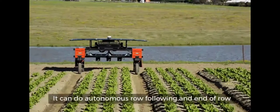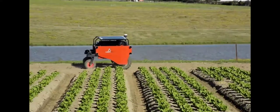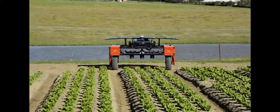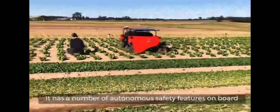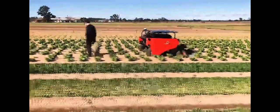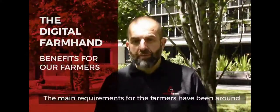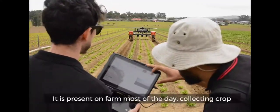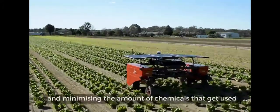We can do autonomous row following and end-of-turn autonomously without the need for any GPS. It has a number of autonomous safety features on board that can detect people present along the rows. The main requirements from farmers have been reduction in labour costs as well as reduction in chemical use. The Digital Farmhand does both — it is present on farm most of the day, collecting crop information and providing digital agronomic service to the farmer, as well as removing weeds and minimising chemical use.